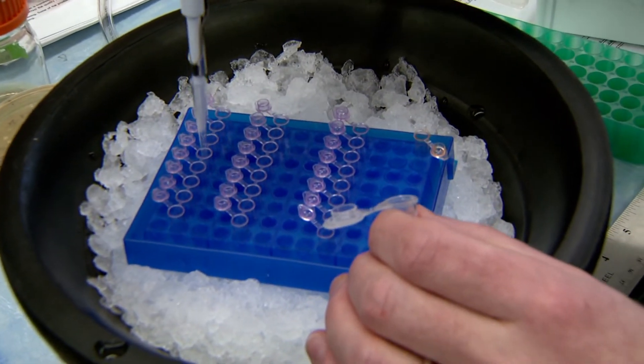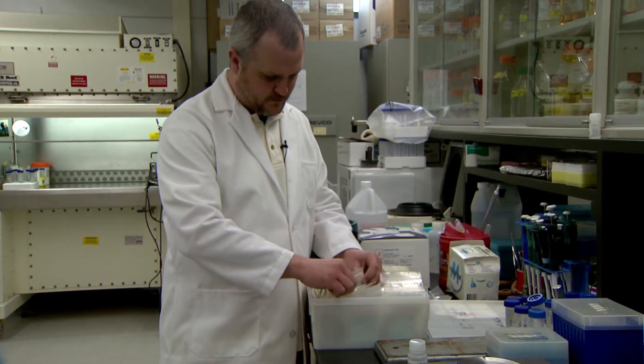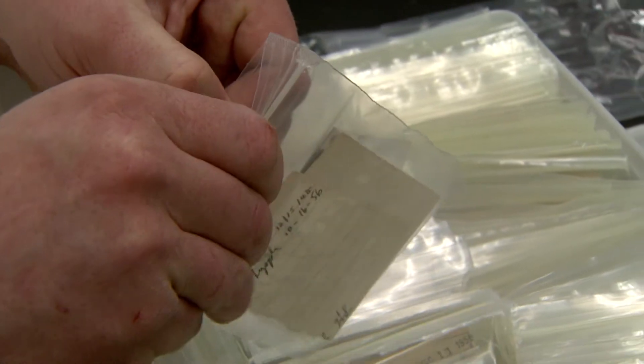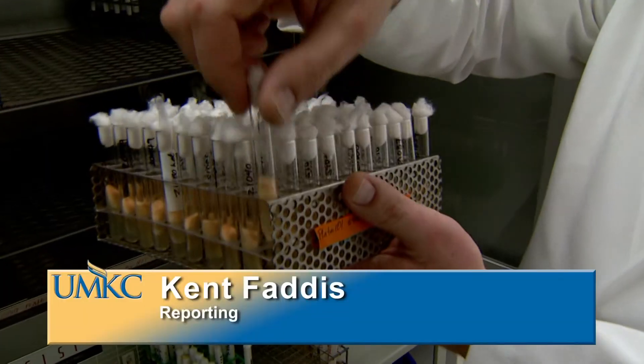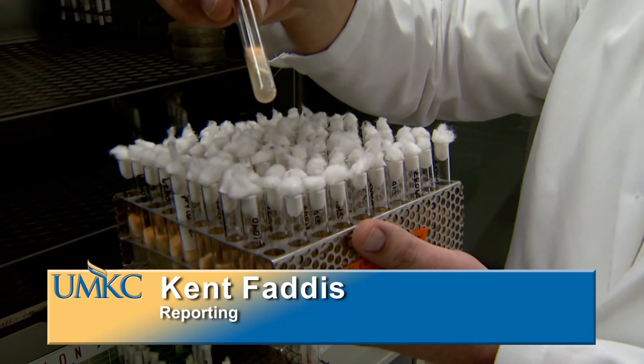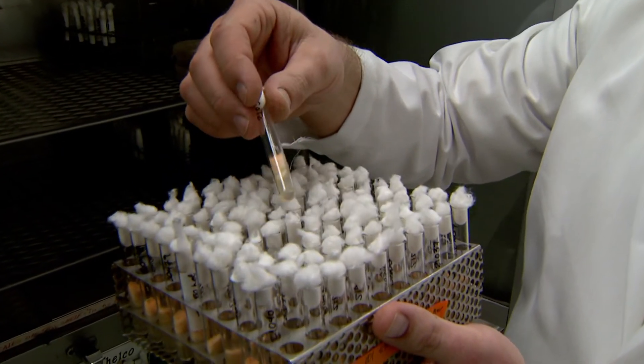The fungal strains are safely stored at the center, ready to play a part in future discoveries. The world of fungi is huge and we're a small part of it, but we feel like we play an important role in fungal research. From the University of Missouri, I'm Kent Faddis reporting.